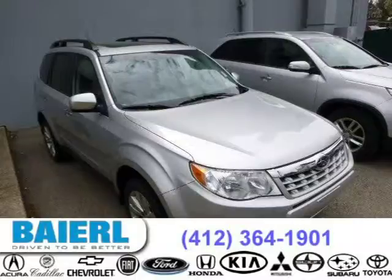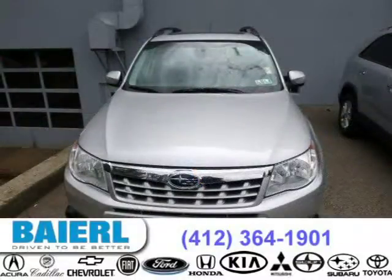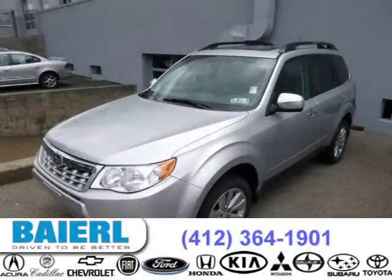This 2011 Subaru Forester SUV is located in Pittsburgh, Pennsylvania and has 29,676 miles on it. This Subaru Forester has a beautiful spark silver metallic exterior paint color which is complemented by a dark gray interior color.